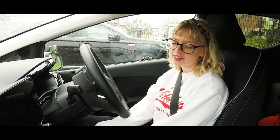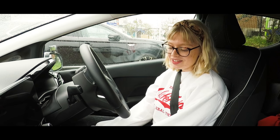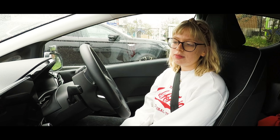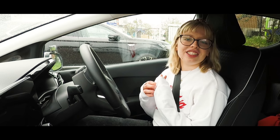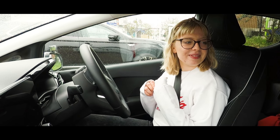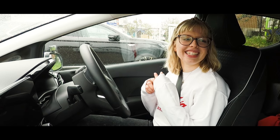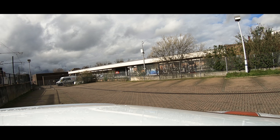I mean I struggled at first — I was stalling all the time and just struggling. But eventually my instructor thinks I'm test ready, so I thought what better time. Oh, that's good. And do you feel like you can drive safely independently? Yeah, definitely. Well, I thought we'd just have a little warm-up drive.